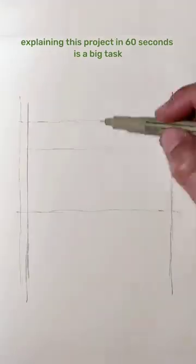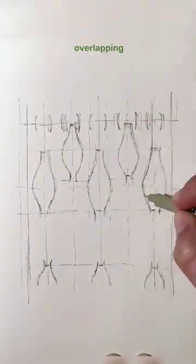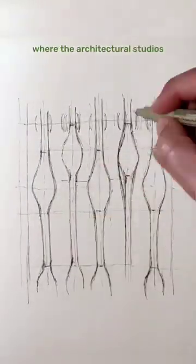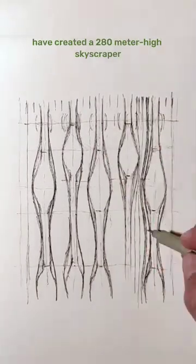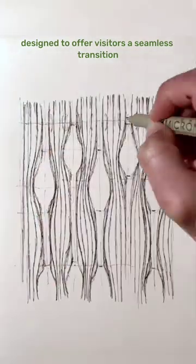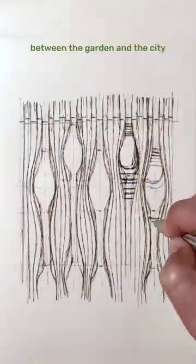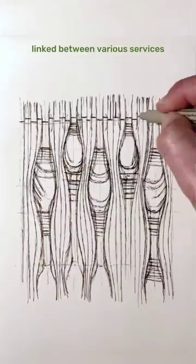Explaining this project in 60 seconds is a big task. We are in Singapore where the architectural studios BIC and Carlo Ratti Associati have created a 280-meter high skyscraper designed to offer visitors a seamless transition between the garden and the city, through a series of luxuriant spiral gardens linked between various services.